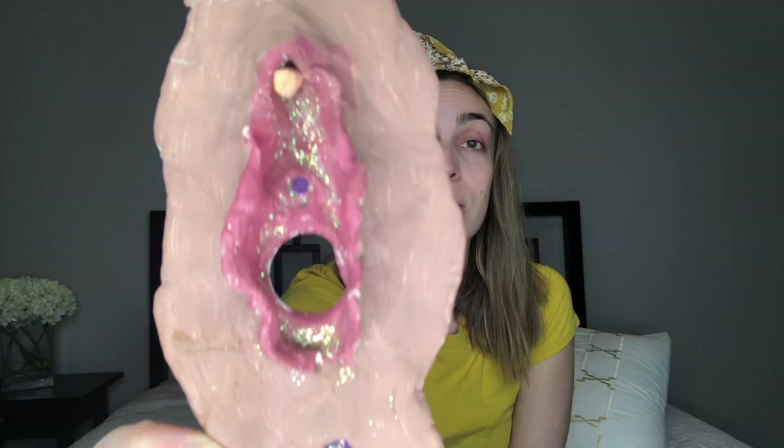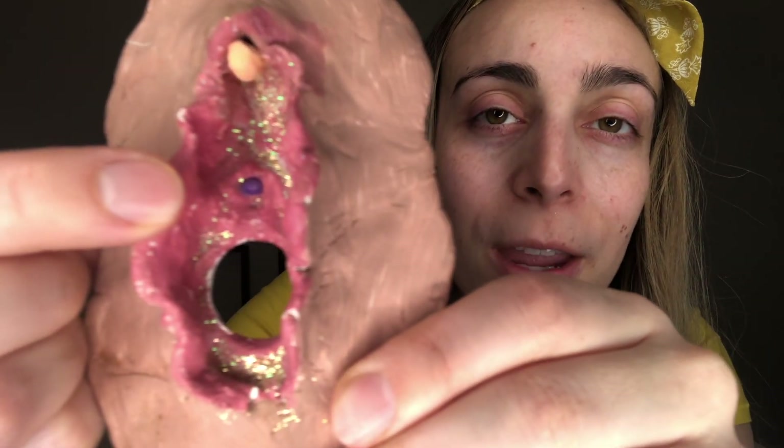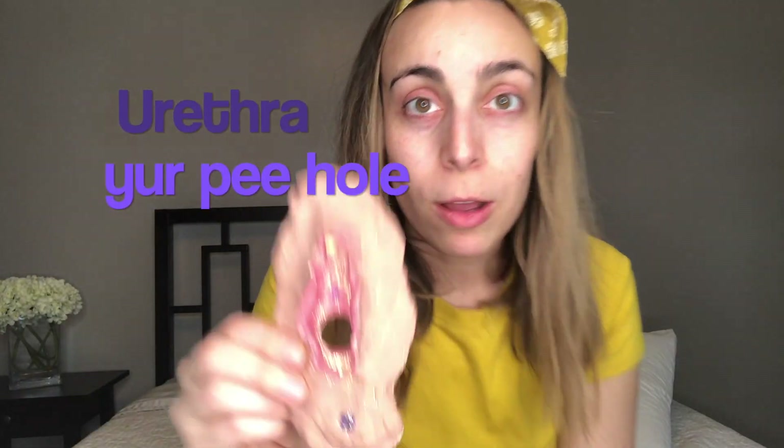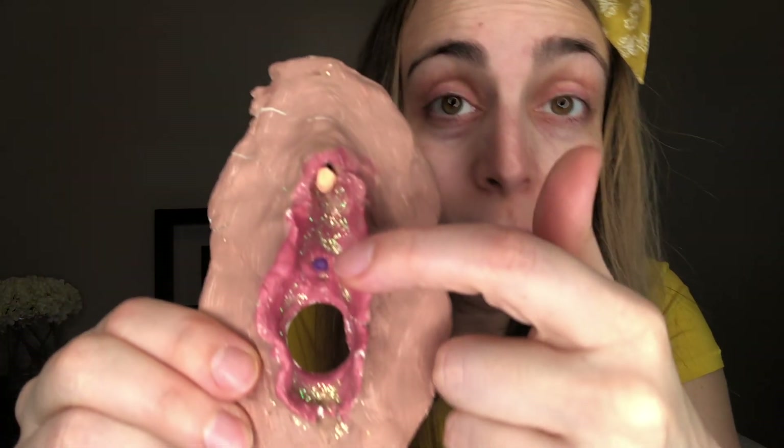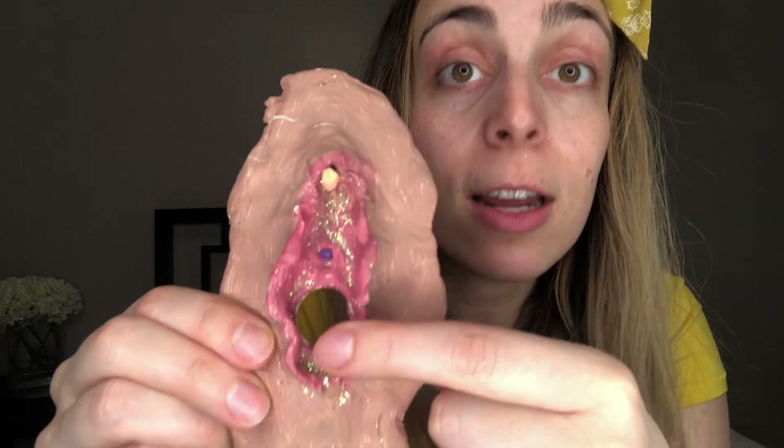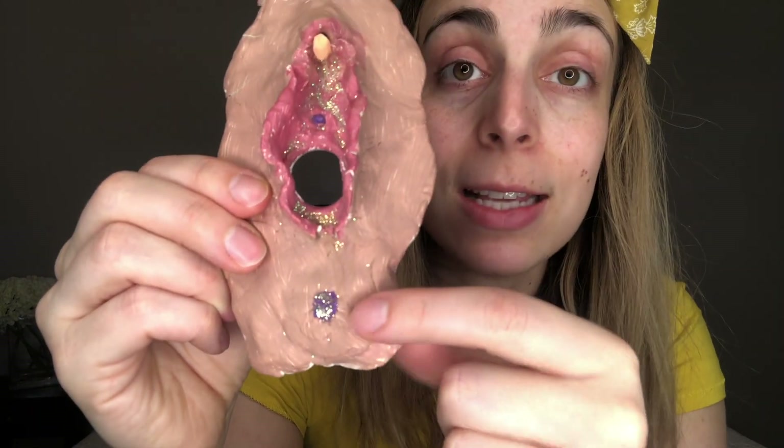Let's get into it. This clay model is not totally accurate — it's obviously glitterized because this show is Glamour Puss MD. This little purple thing right there in the middle, that's your urethra. That's where the pee comes out of. So really in the external female genitalia, the urethra is a hole, the vagina is a hole, and the anus is a butthole. So you really have three holes down there.